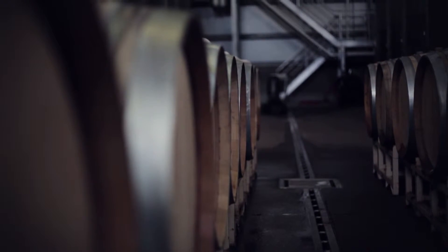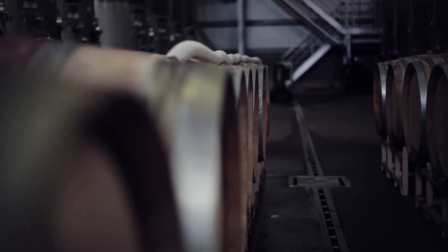The juice that's pressed off is collected in the tank. We lower the temperature down to about 10 degrees Celsius, and then we rack it into barrels the following morning. It spends the rest of its life in barrels until we bottle it — and typically for the estate Chardonnay, that's about eight months.